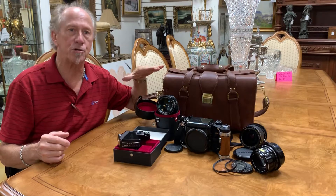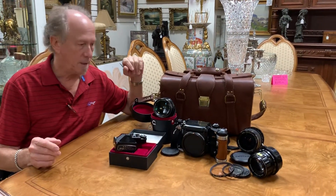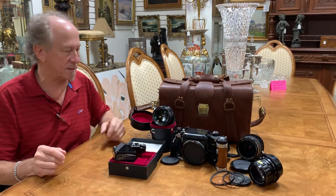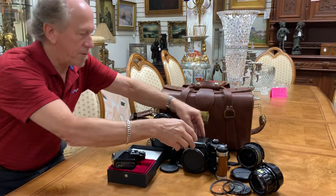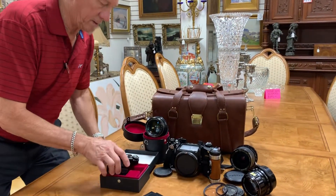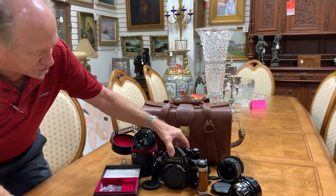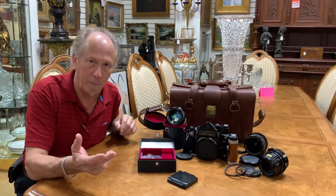This one shoots both 120 and 220 medium format film, and it's easily adjustable just with a slide of a little button on the back side of the film area. You can either use this as a waist viewfinder, or you've got this really cool piece that just snaps into place so that it functions just like any other 35 millimeter camera.